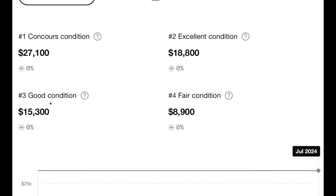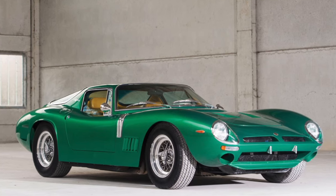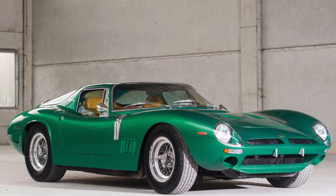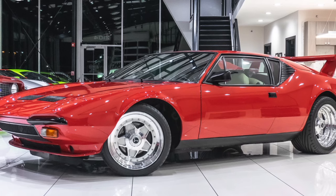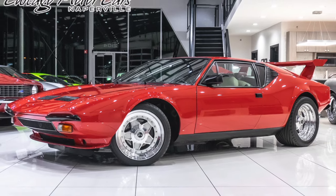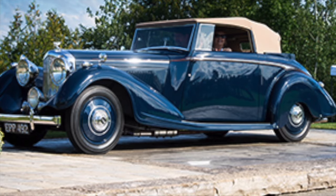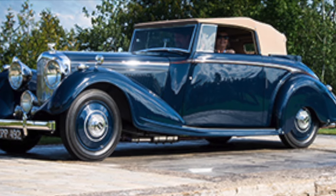And $19,000 in excellent condition. Concours condition is literally the top 1%, which the average guy just won't have — think of a classic car bought new with the main purpose of preservation, being temperature-controlled garage kept with regular maintenance and detailing. I'm not going to mention the Concours price in the video, but it's going to be on the screen.